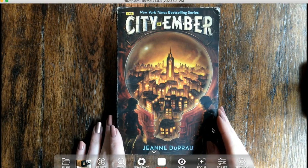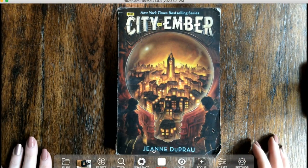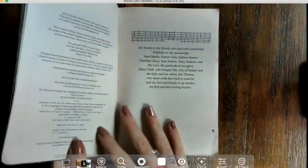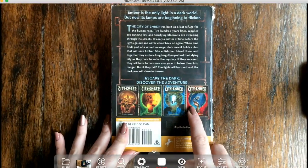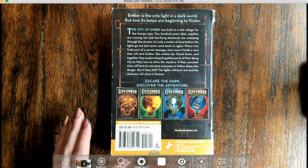We are starting our new read aloud, 'The City of Ember' by Jeanne DuPrau. It's a pretty big chapter book and it is part of a series — you can see all the rest of the series on the back. I'm going to go ahead and show you the summary on the back of the book so you kind of know what it's about.